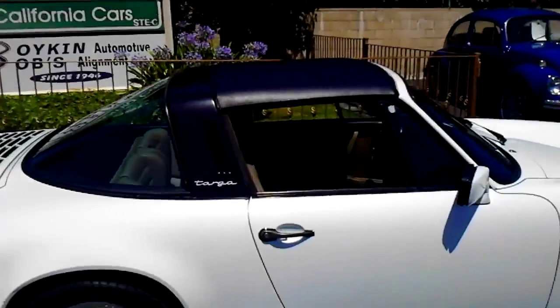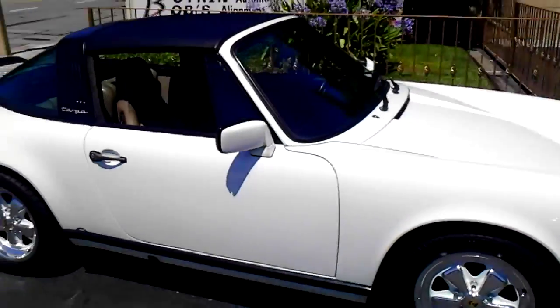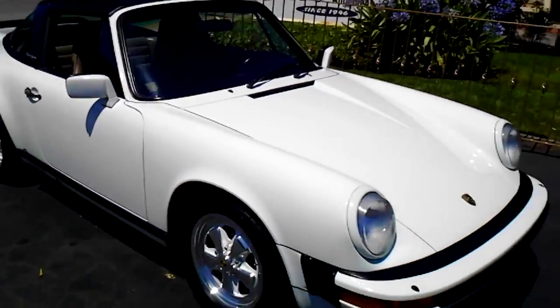Here's a shot with the Targa Top on. I guess once in a while you'll need that.